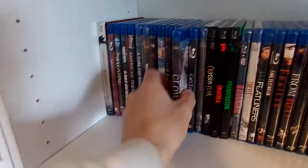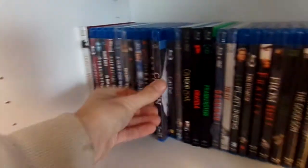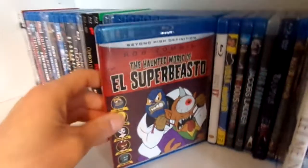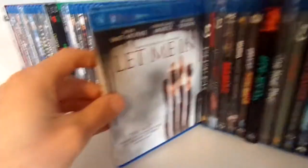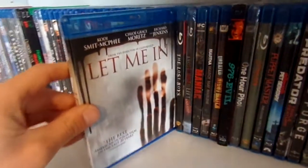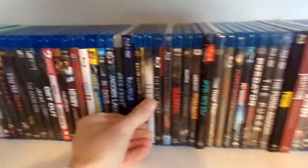Now moving on to just the standard Blu-rays. First we have Clown — I have not seen it but I've heard good things. Then we have Rob Zombie's The Haunted World of El Superbeasto, which I have not seen yet. Then we have Let Me In. And that's all for the standard Blu-rays.